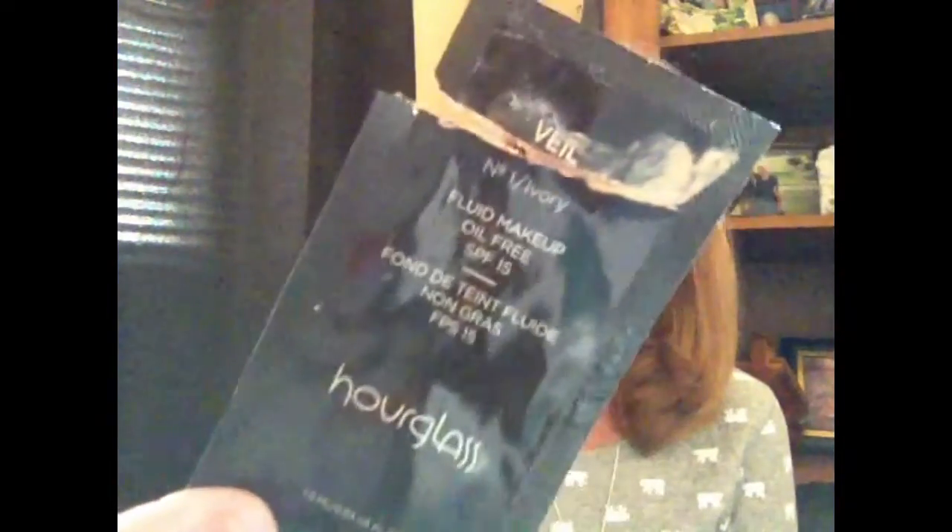Then I tried the Hourglass Veil Makeup in the color Ivory, and it was a perfect match for my skin tone. I really like it — I like the consistency and how it feels on your face once it dries. It's very soft, stays all day, and when I need to get another foundation I would definitely like to get this, maybe when Sephora has a sale. I really enjoyed it and would definitely recommend it.